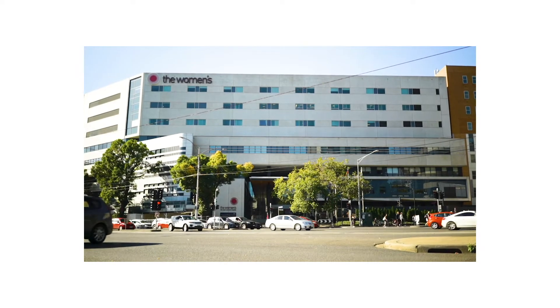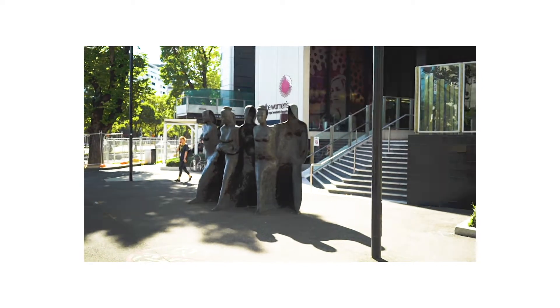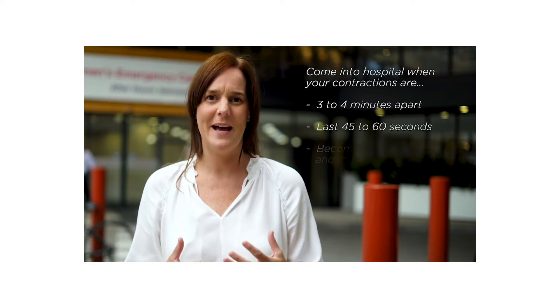Sometimes it can be difficult to know when is the right time to come into hospital. Labour can be difficult to describe because it's different for all women. Generally, we advise you to come to the women's once you're having regular contractions that are about three to four minutes apart, lasting 45 to 60 seconds and becoming more painful and intense.